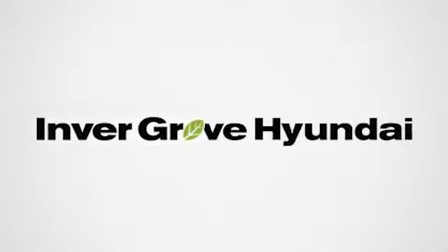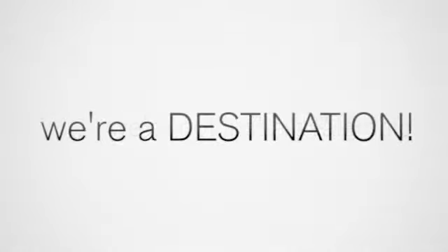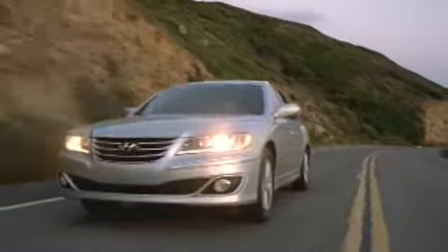Welcome to Inver Grove Hyundai. We're not just a dealership, we're a destination. Here's the vehicle for you.